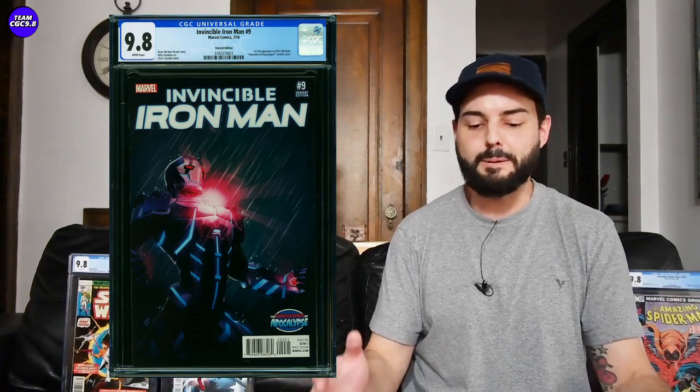Invincible Iron Man number nine, the variant edition — first full appearance of Riri Williams — and this variant has really nice eye appeal. I haven't really followed it because it's not one I would buy, but now she's confirmed in all these movies and it's just super expensive. Selling for $4,877. This is going to be a fun one to watch because if Riri comes out in MCU movies for the next 10 years, there could still be more upside. It could be like an Ultimate Fallout 4 variant where it just defies the odds because it's the more rare version of a big first appearance.